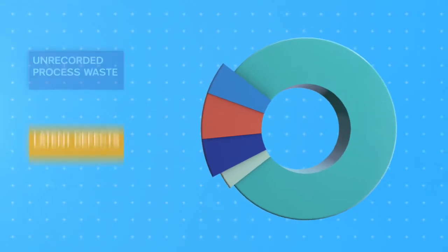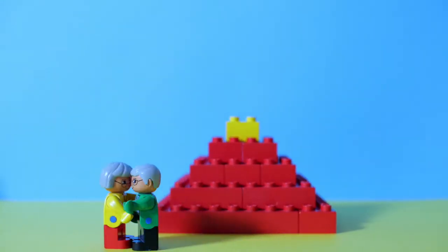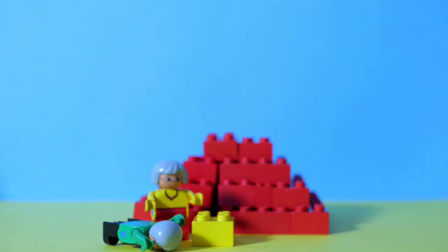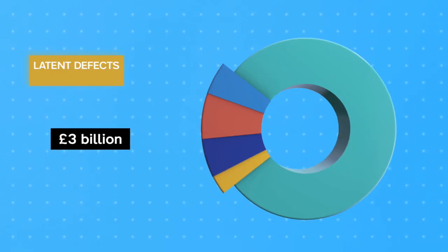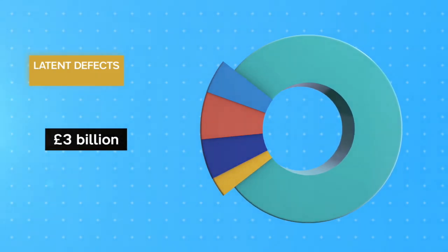The final piece of our chart is for errors that lead to latent defects. These arise following the completion of the project — they lie hidden until after the project has been accepted by the clients. We reckon £3 billion of construction costs are as a result of the impact of latent defects, putting them right, and the associated costs of doing so.